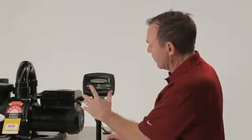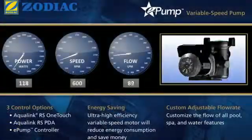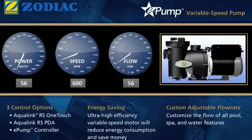If we were to reduce it even further to as low as 600 RPM, we would draw less power than what it takes to drive this light globe right here.